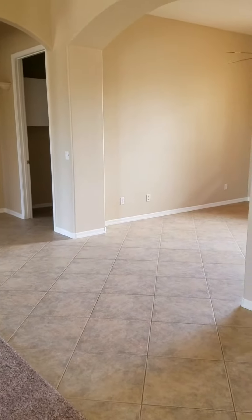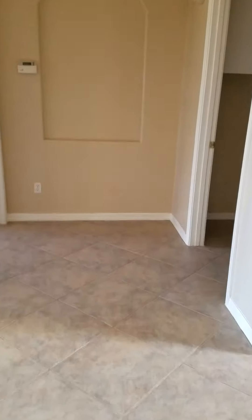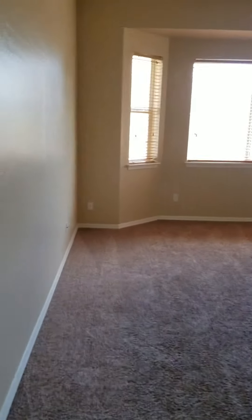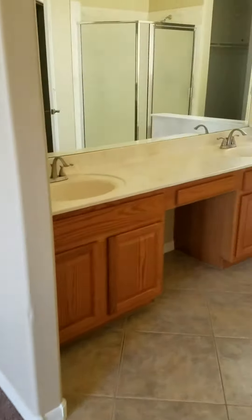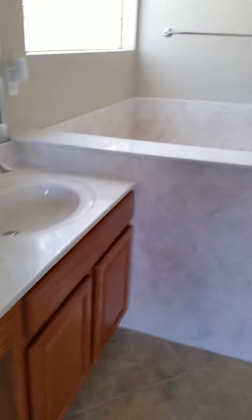It's a split floor plan, so the master is on the other side of the house. Large laundry room with great storage. Master bedroom with a large shower, cultured marble surrounds, and a pretty nice closet.